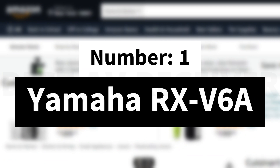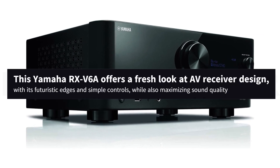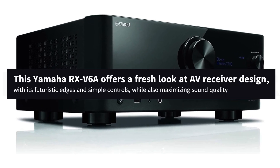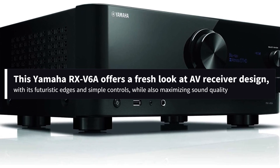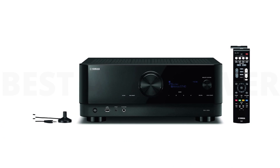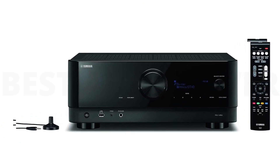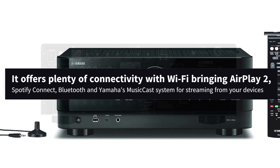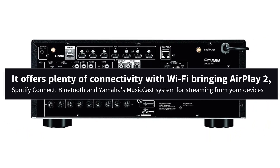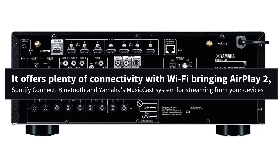Number 1: Yamaha RX-V6A. This Yamaha RX-V6A offers a fresh look at AV receiver design, with its futuristic edges and simple controls, while also maximizing sound quality. The Yamaha might even make you forget about visiting a cinema ever again, and it's no slouch with music either. It offers plenty of connectivity with Wi-Fi bringing AirPlay 2, Spotify Connect, Bluetooth, and Yamaha's MusicCast system for streaming from your devices.